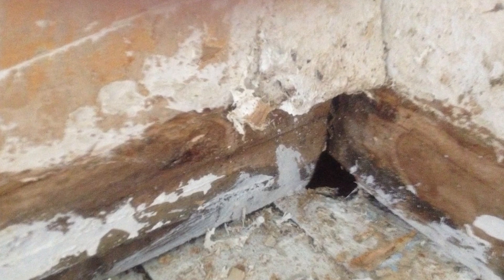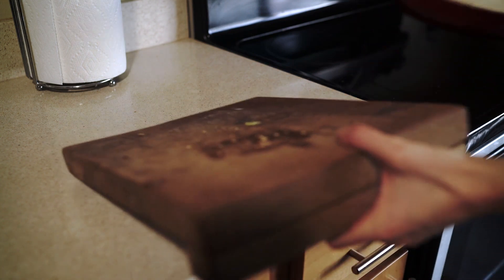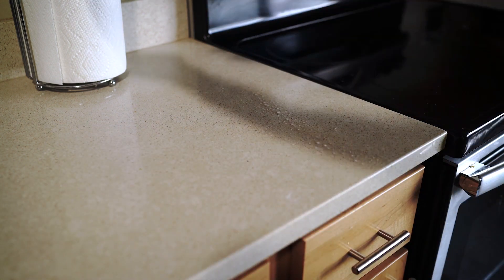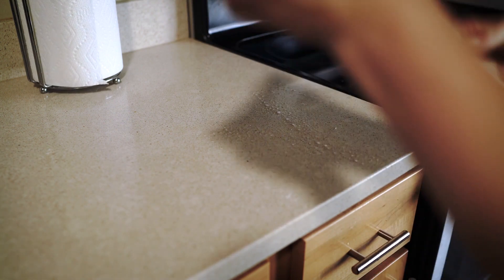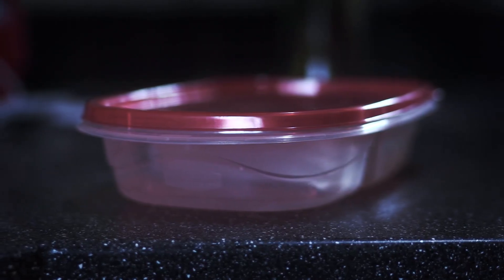Mice come into our home through the smallest openings. They can fit their body through something as small as the eraser of a pencil. So what we really want to do is prevent them from coming into our house. The best way to do that is remove their food source. When you're done cooking, make sure you clean up your kitchen and store all your food in a sealed food storage container.